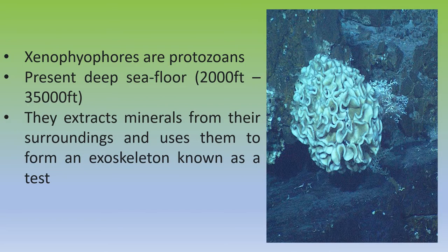Xenophyophores are protozoans and an important part of the deep sea floor, as they have been found in all four major ocean basins. They extract minerals from their surroundings and use them to form an exoskeleton known as a test. They are often elaborate structures that can reach sizes of four inches or more.